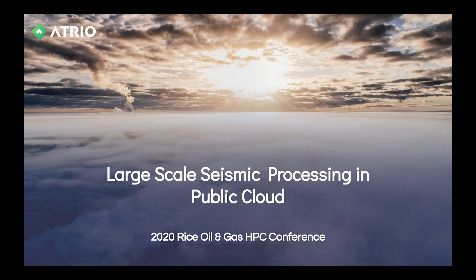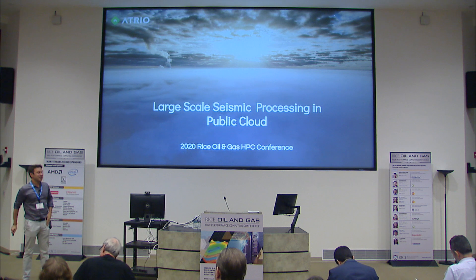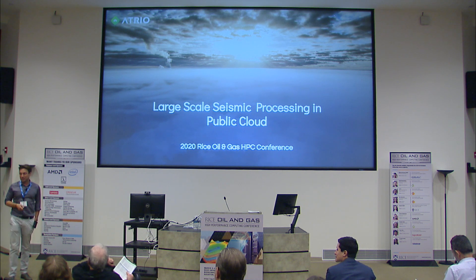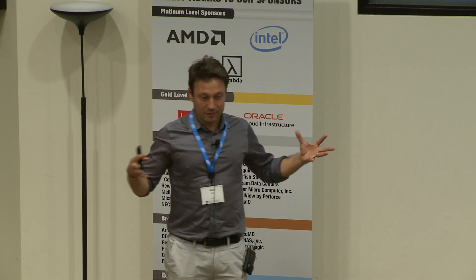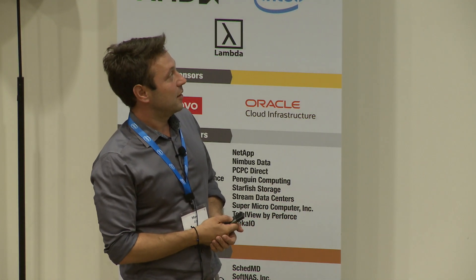Our last talk for today is Max, who will be talking about large-scale seismic processing in the public cloud. Just a little disclaimer: I'm not the one who did the job. The work I'm presenting — I do expect the questions, and if I can't answer, I'll forward to people who couldn't make it. Most of the team has been in Brazil, and it's done by a three-company collaboration: Petrobras, AWS, and Atrio.